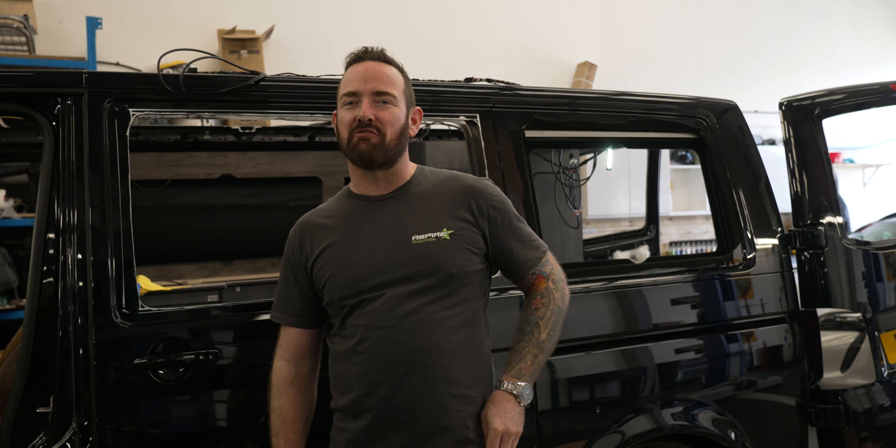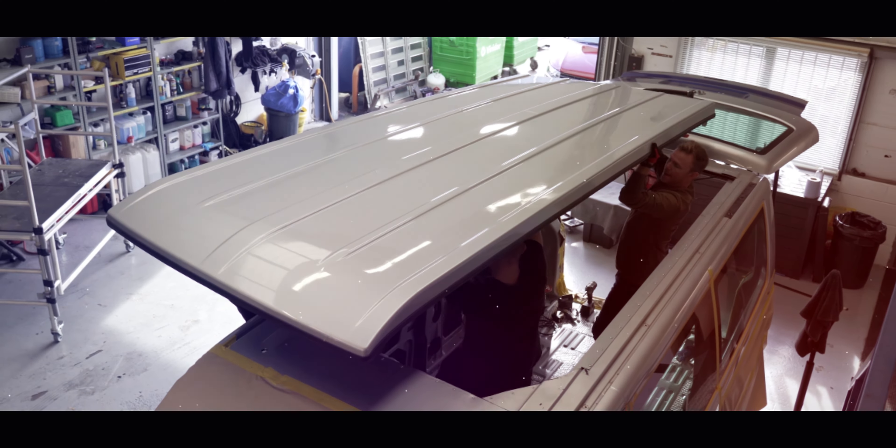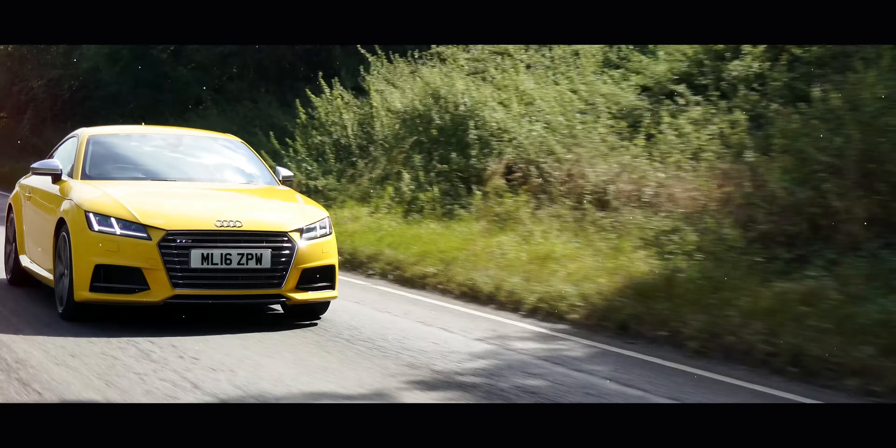We've been working hard on this T6.1 build all week. Jimmy's been meeting with the development team for exciting things in the pipeline — make sure you watch to the end of the video to see something really exciting that James has been up to.